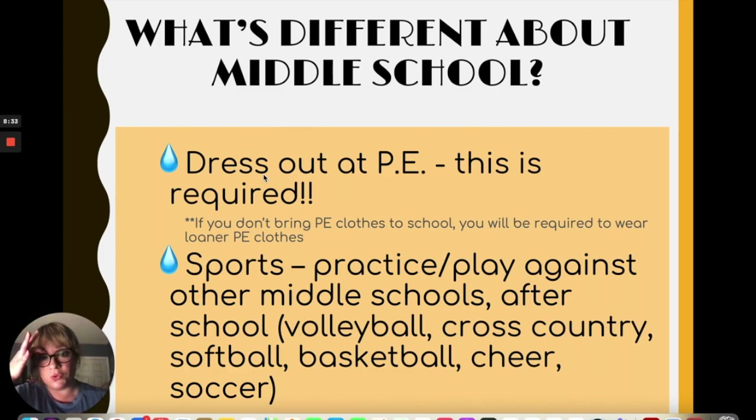Another difference in middle school is sports. You get to participate in sport activities. We have volleyball, cross country, softball, basketball, cheer, and soccer. Please pay attention to the morning announcements or any information given out throughout the year if you want to be part of the sport teams.